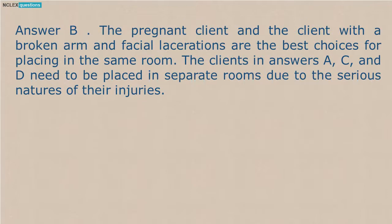Answer B. The pregnant client and the client with a broken arm and facial lacerations are the best choices for placing in the same room. The clients in answers A, C, and D need to be placed in separate rooms due to the serious natures of their injuries.